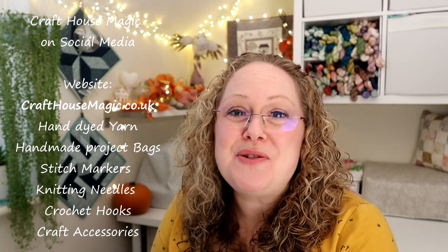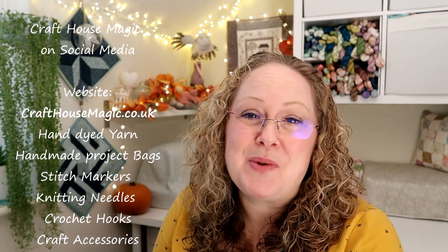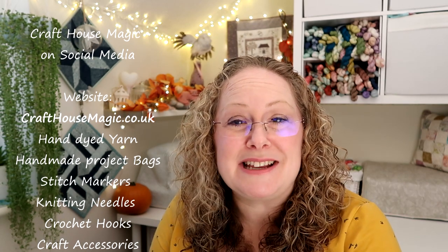Hello! Welcome to episode 231 of the Craft House Magic Podcast. My name's Ellie and I'm coming to you from Norwich in Norfolk in the UK, and today is the 10th of November. Welcome everybody - I hope you all had a lovely crafty week since the last time I've spoken to you, and I'm here to share all the things that I've been making in the last seven days.